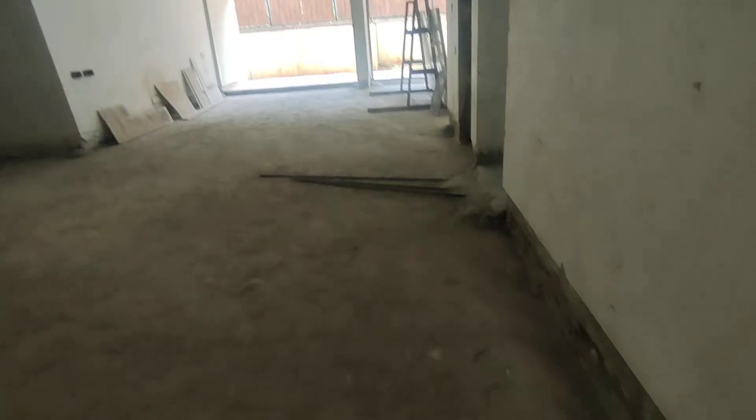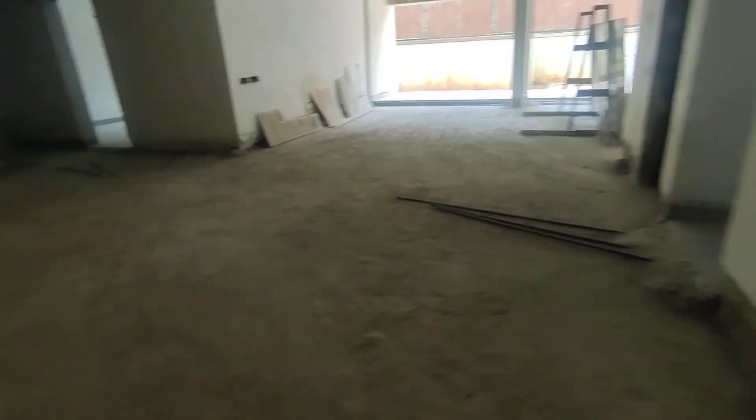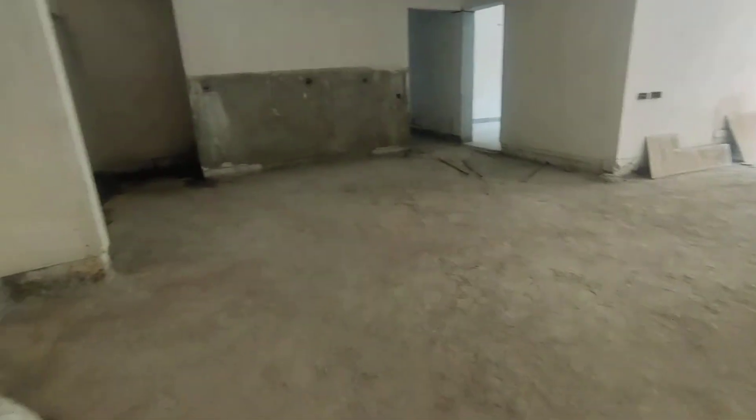So when you enter, you get a bit of foyer space in here. The finishings will all be done once people come and finish it across. This is the large living and dining area and the open kitchen option that they have.